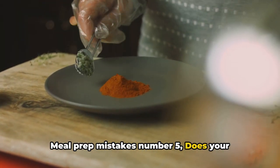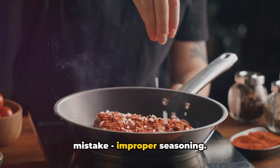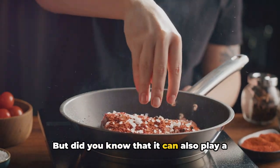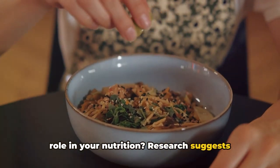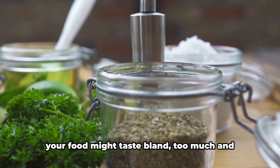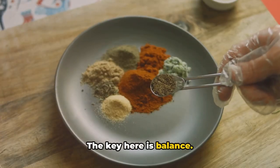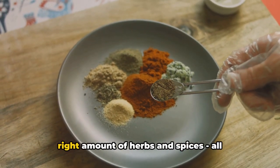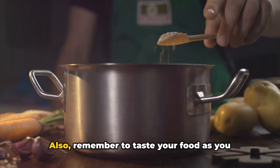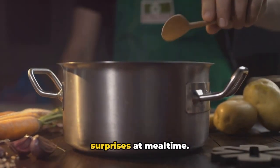Meal prep mistake number five: does your food taste bland or overly salty? Let's talk about improper seasoning. We all know that the right amount of seasoning can take a dish from good to great, but did you know it can also play a role in your nutrition? Research suggests that properly seasoned food can enhance the absorption of certain nutrients in the body. But here's the catch — too little and your food might taste bland; too much and you're looking at a potential sodium overload. The key is balance: a pinch of salt, a dash of pepper, the right amount of herbs and spices. Also, remember to taste your food as you prepare it, to adjust the seasoning as needed and prevent any unpleasant surprises at mealtime.